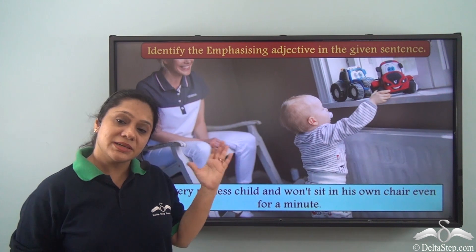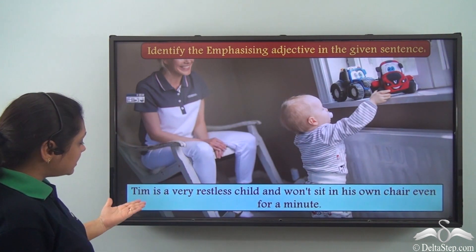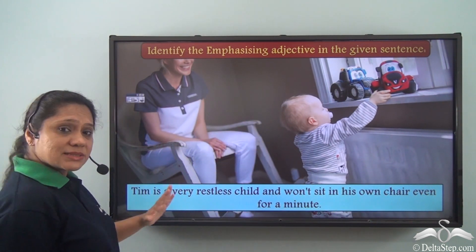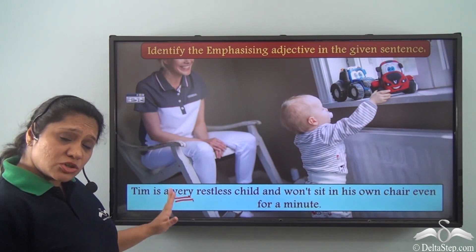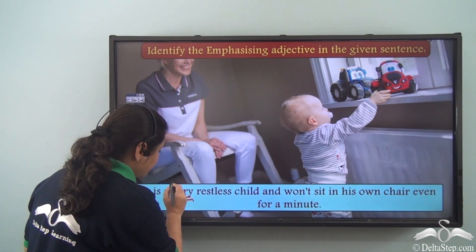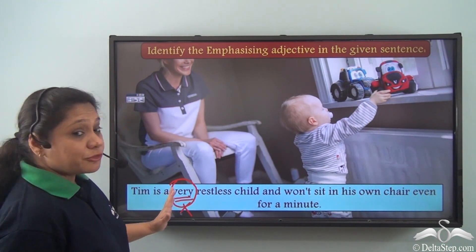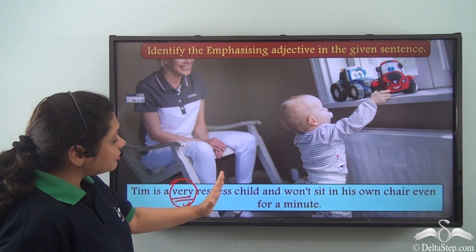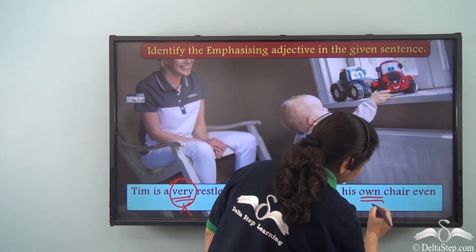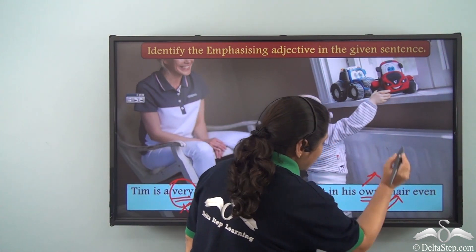Now let us do an exercise: identify the emphasizing adjective in this sentence — 'Tim is a very restless child and won't sit in his own chair even for a minute.' In this sentence, 'very' modifies the adjective 'restless,' so it is used as an adverb, not an emphasizing adjective. However, 'own' modifies the noun 'chair' and gives it a lot of emphasis, so 'own' is the emphasizing adjective here.